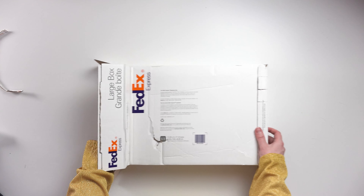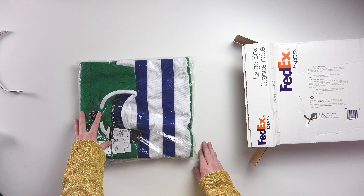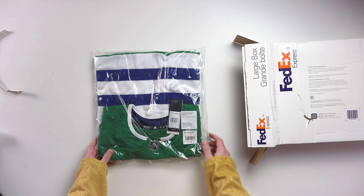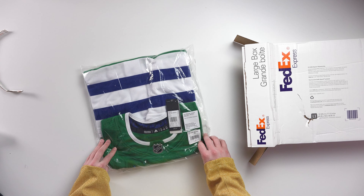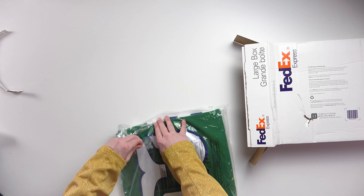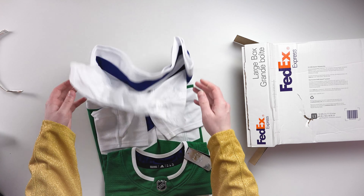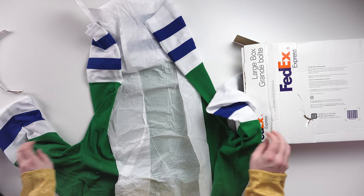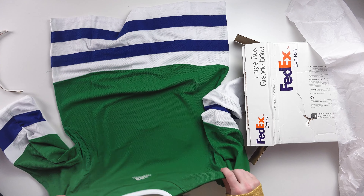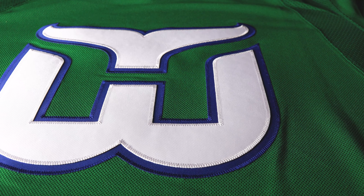First jersey of the two — jersey experts will know right away. Some people might see the green and think something else, but this striping at the top is a dead giveaway. Let's flip it over for the actual reveal — there you go guys, it's the Hartford Whalers green jersey! Let's get it open right out of the plastic. It is blank, as you can see, but let's flip it over — this logo is incredible.